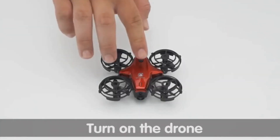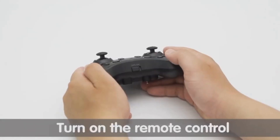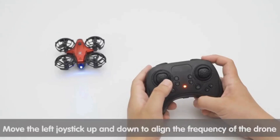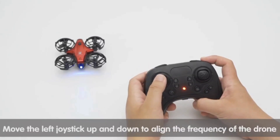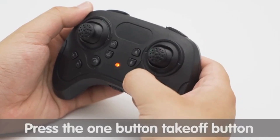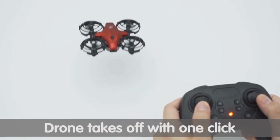The altitude hold function ensures stable hovering, and the headless mode simplifies direction control. The drone comes with two batteries, offering a total flight time of up to 16 minutes. Its structured design and propeller guards enhance safety, making it suitable for kids and beginners. This drone is an excellent Christmas or birthday gift, providing entertainment for various occasions.